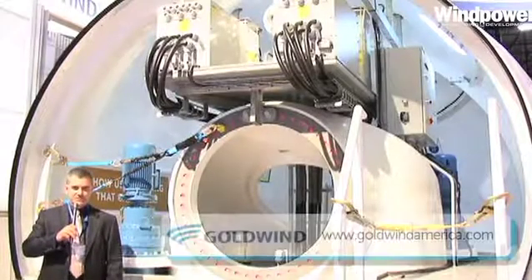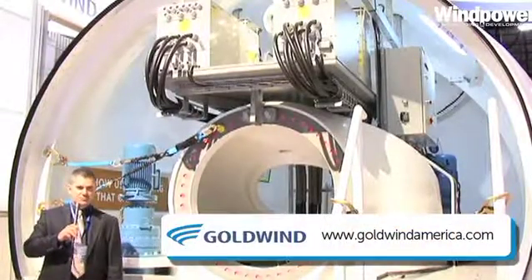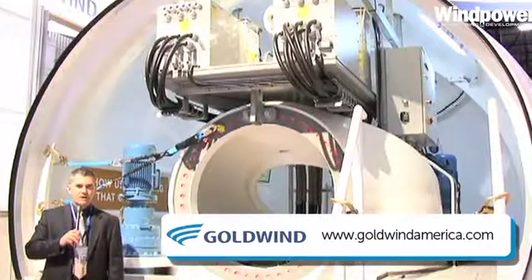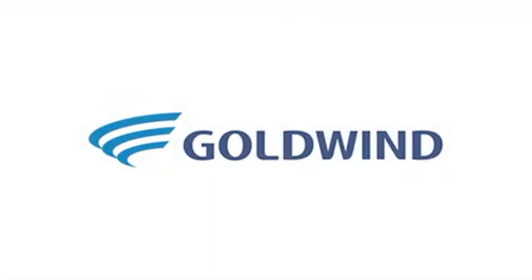The fundamental design basis of the Goldwind machine is to maximize reliability, to maximize uptime, and maximize energy production. The reliability of the machine comes from its simplicity and its position outside.